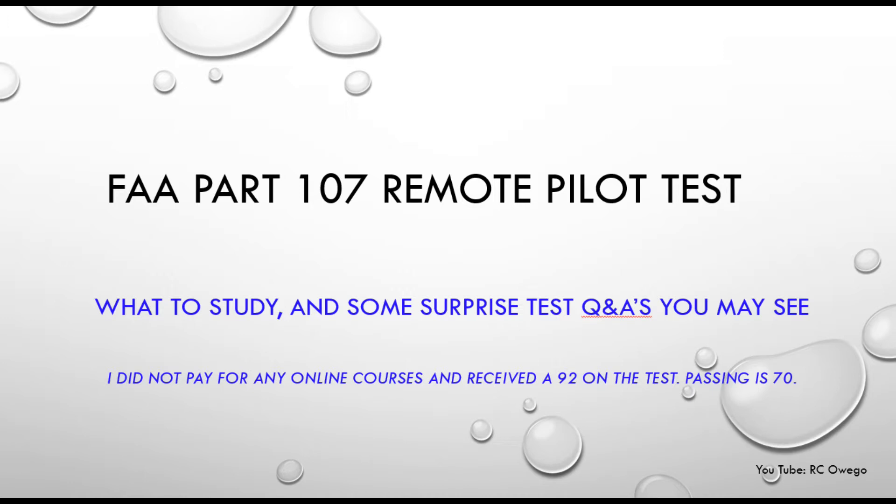Just as a disclaimer, I did not pay for any online courses. You can do that also, but I did just by doing exactly what I'm going to show you. I got a 92 on the test, and the passing grade was 70.